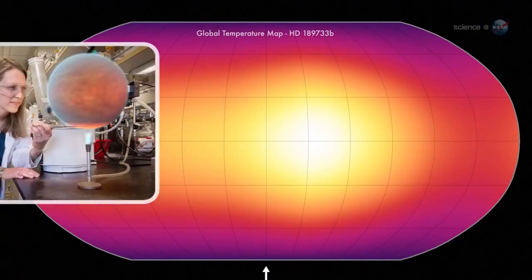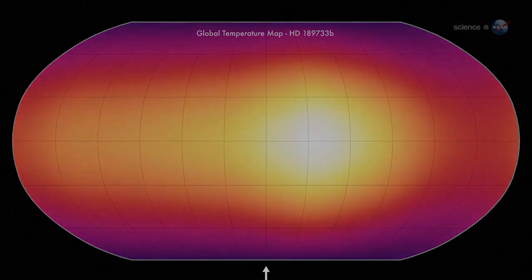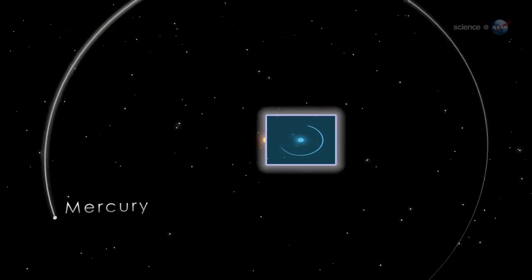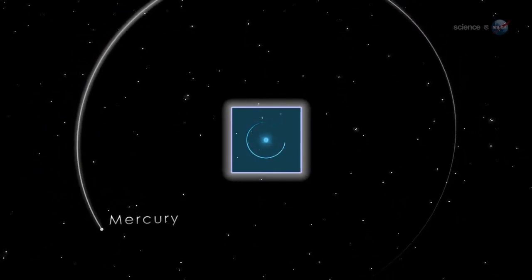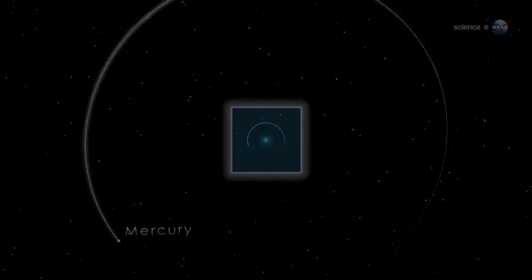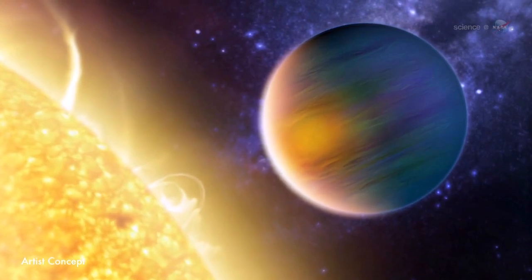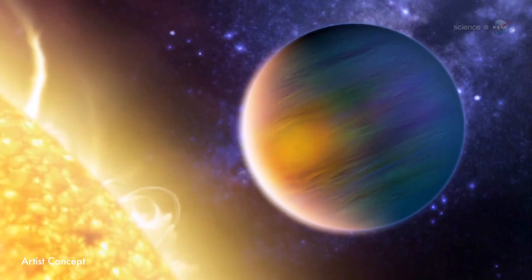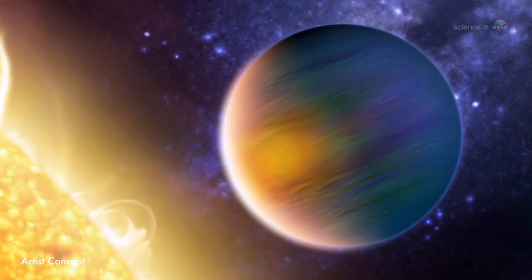In 2007, Heather Knudsen of Caltech made a global temperature map of HD 189733b using NASA's infrared Spitzer Space Telescope. She knew it would be hot because HD 189733b orbits its star 13 times closer than Mercury orbits our Sun. Even so, we were impressed by the readings, she recalls. Temperatures ranged from 1200 degrees Fahrenheit on the night side to 1700 degrees Fahrenheit on the day side. Thermal gradients drive winds as fast as 6000 mph, carrying suffocating heat around the globe.